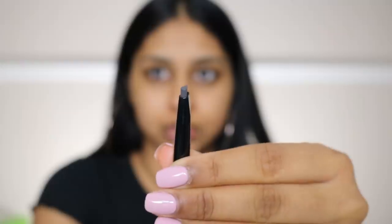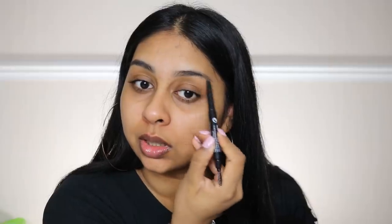First up is the CYO brow sculpting pencil in the shade I think is called Frame of Mind. It's a double-ended pencil, quite slanted, and you get a spoolie on the end — definitely my type of brow pencil. Up close it feels quite waxy, and usually waxy brow pencils don't tend to last long throughout the day, especially where I bring it higher on my arc. I really like the shade though.